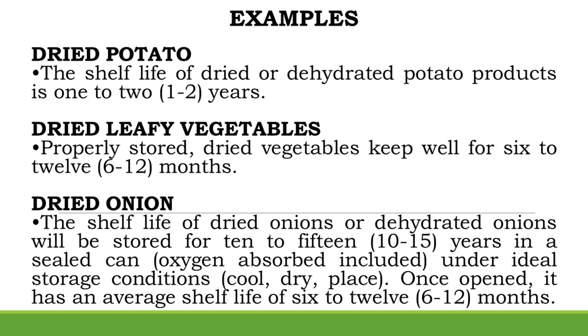Example — Dried Onion: The shelf life of dried or dehydrated onions will be 10–15 years when stored in a sealed, oxygen-absorbed can under ideal cool, dry storage conditions. Once opened, it has an average shelf life of 6–12 months.